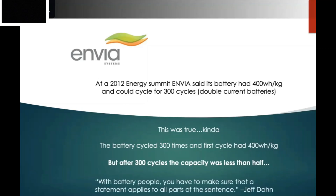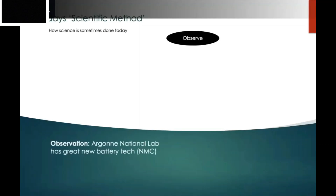It was a misleading statement to investors. This led battery researcher Jeff Dahn to note that with battery people, you have to make sure a statement applies to all parts of the sentence — every piece must be true. Envia's observation was of new battery technology replacing the layered oxide cathode material with nickel-manganese-cobalt oxide (NMC) — essentially taking cobalt atoms out of those tetrahedra and stuffing in nickel and manganese. Argonne had done this work, and Envia saw it and thought they could make a 400 Wh/kg battery.